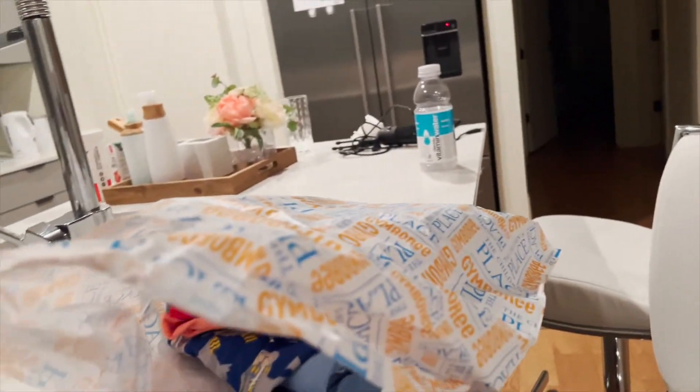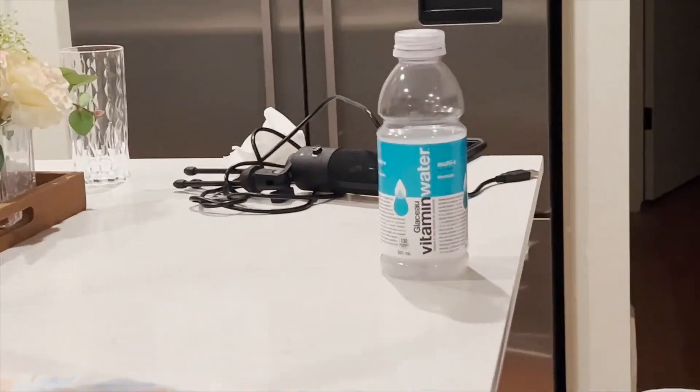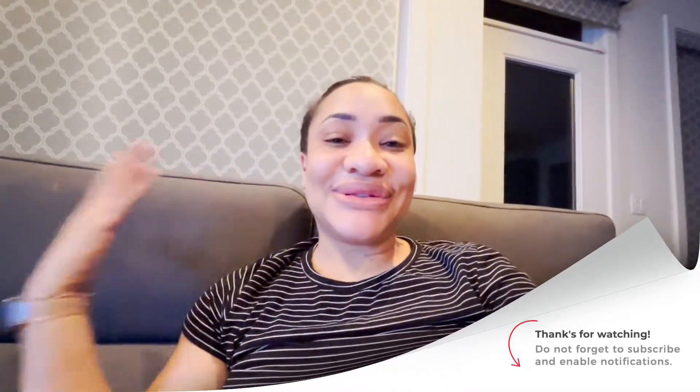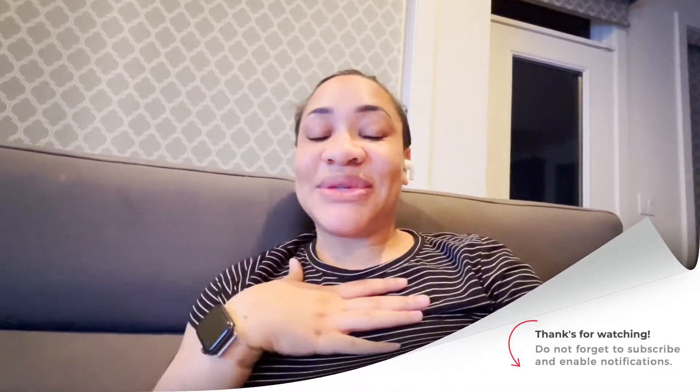That's all I got at the mall. I also got some vitamin water because your girl was thirsty. Anyways guys, that's it — I'm wrapping up. I'm actually in the process of editing this video and I have to re-record the outro because my camera was dirty and the footage looks like crap. Anyways, thank you so much for watching and I will see you guys in my next video. Bye!